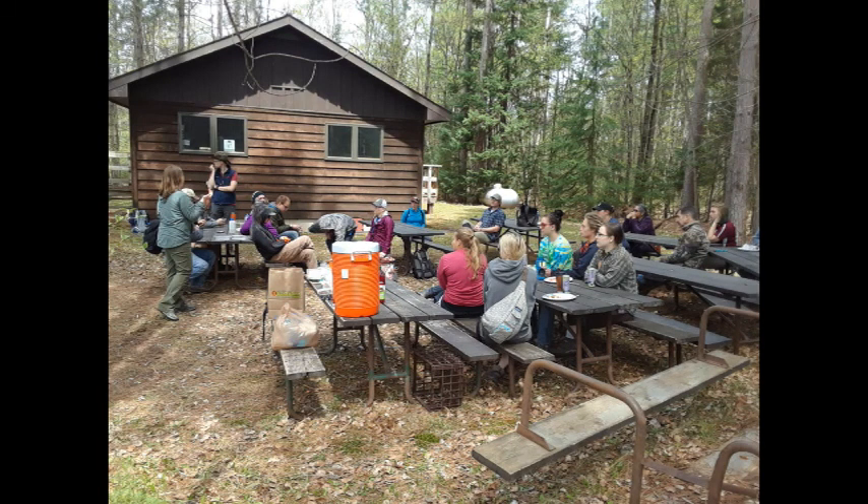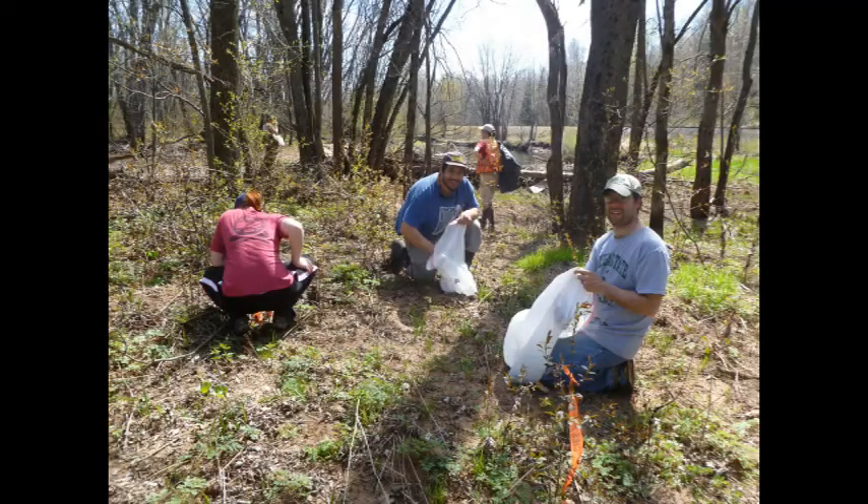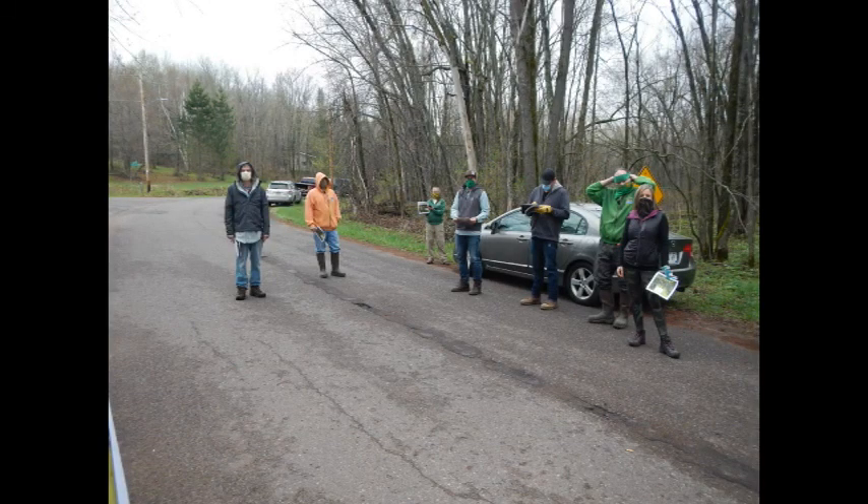Although garlic mustard is still throughout this entire area, it is at a low density. There are lots of little pockets of garlic mustard, so the area has to be surveyed very thoroughly to find all that garlic mustard.